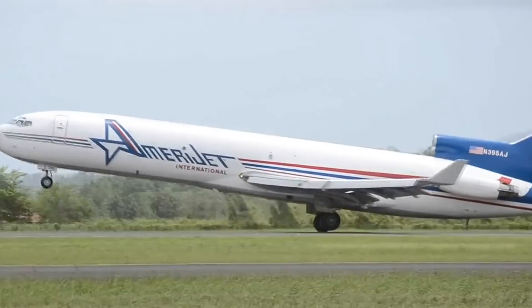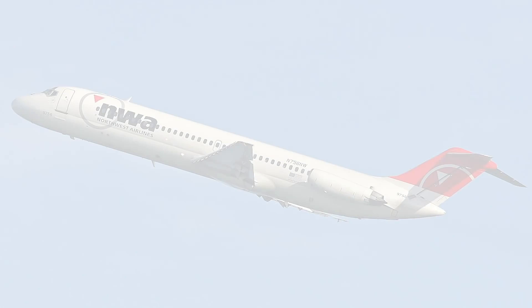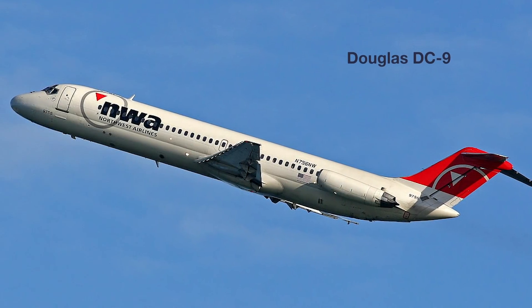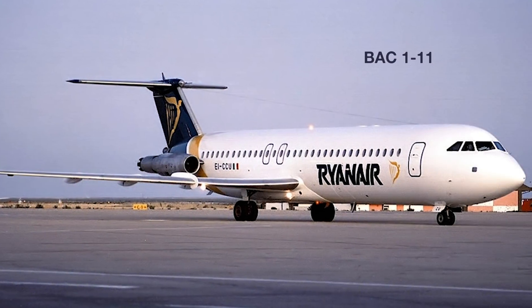At the same time, Boeing recognized the potential of this aircraft. In the late 1950s, rival Douglas was working on the DC-9. Around the same time over Europe, the British Aircraft Corporation was designing the BAC-1-11.